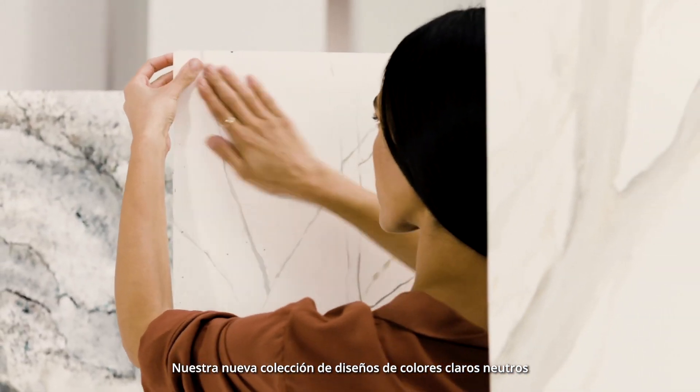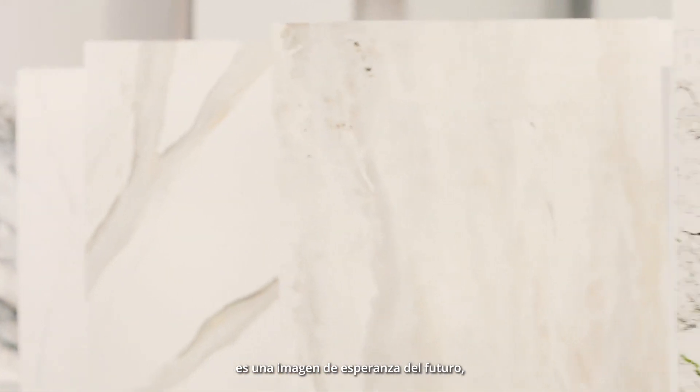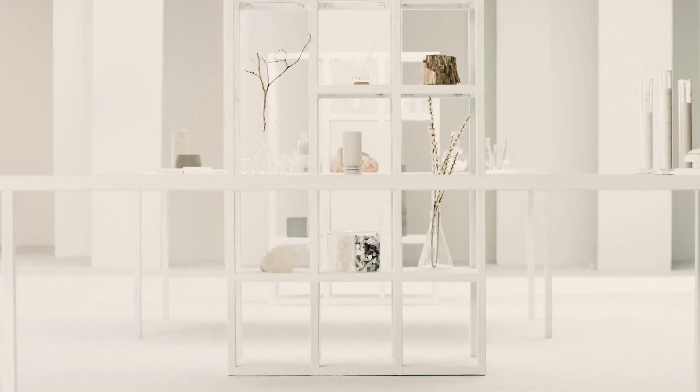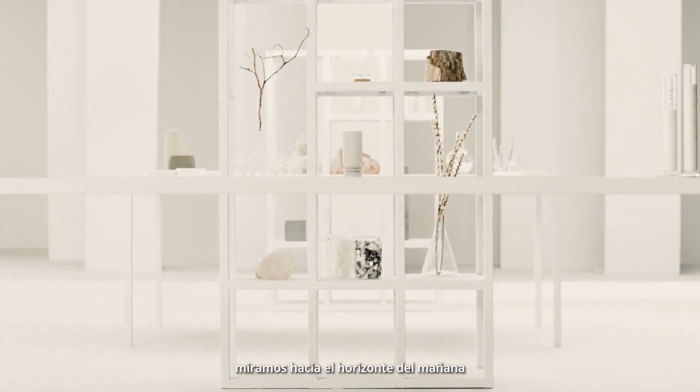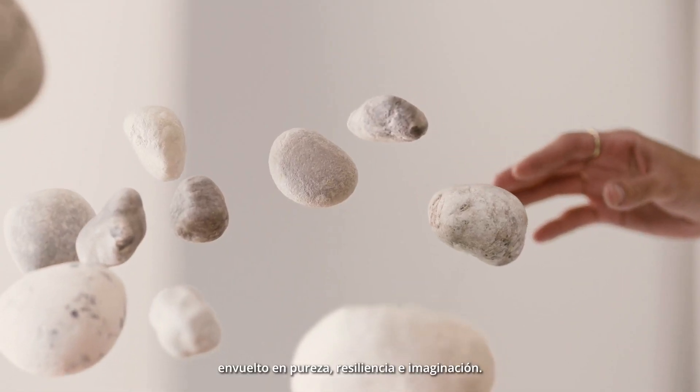Our new collection of neutral light-colored designs is an image of hope from the future. We look into the horizon of tomorrow wrapped in purity, resilience and imagination.